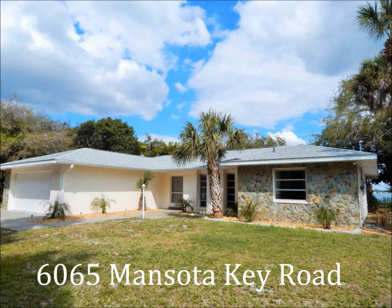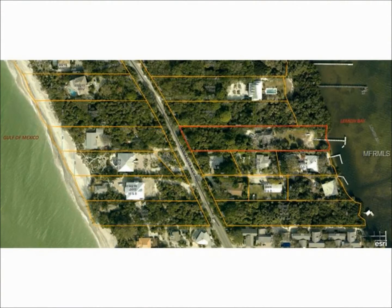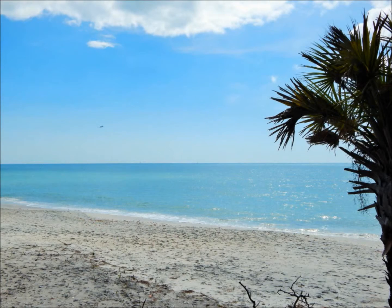You'll own your own piece of Florida-style heaven on Manasota Key when you settle into your new home at 6065 Manasota Key Road, a secluded oasis with its own dock on Lemon Bay and just across the road from the Gulf of Mexico, where you'll have deeded access to some of the most spectacular coastal scenery you'll ever lay eyes on.